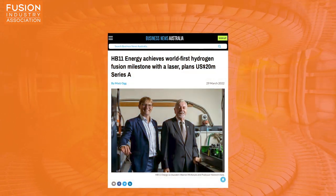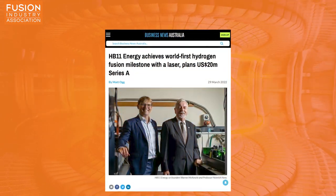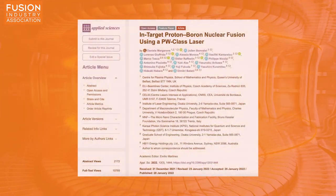HP11 Energy achieves world-first hydrogen fusion milestone with a laser, plans $20 million US dollars Series A. This week, Sydney-based startup and Fusion Industry Association member HP11 has hit the news off the back of recent experimental results published in the scientific journal Applied Sciences.